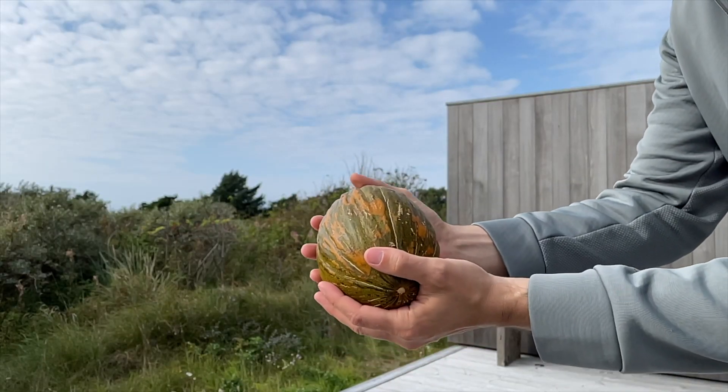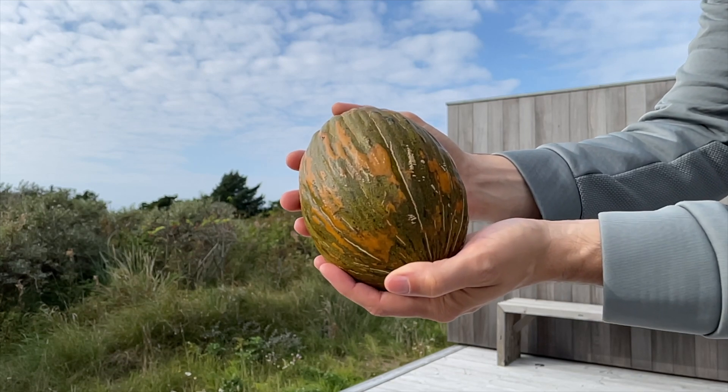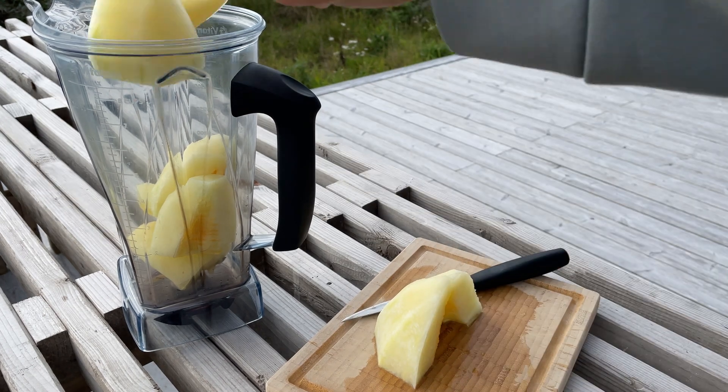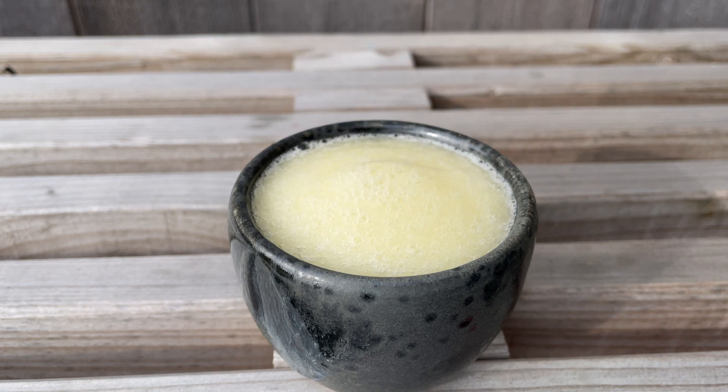Watermelon is another effective and tasty fruit. Two cups or 500 milliliters of watermelon before strenuous training reduces inflammation and muscle soreness while simultaneously providing a delicious drink before training.